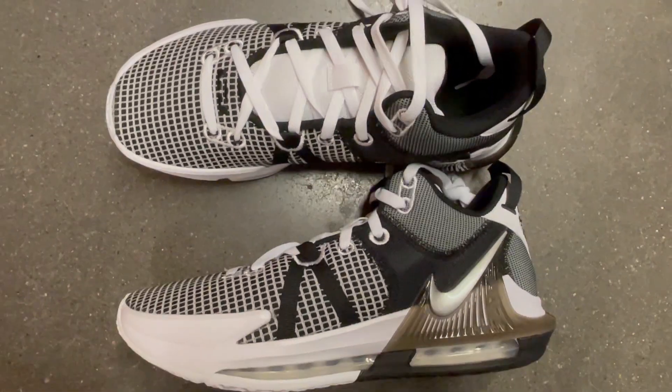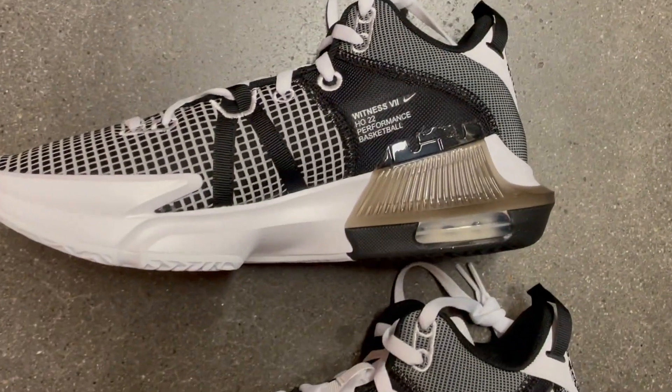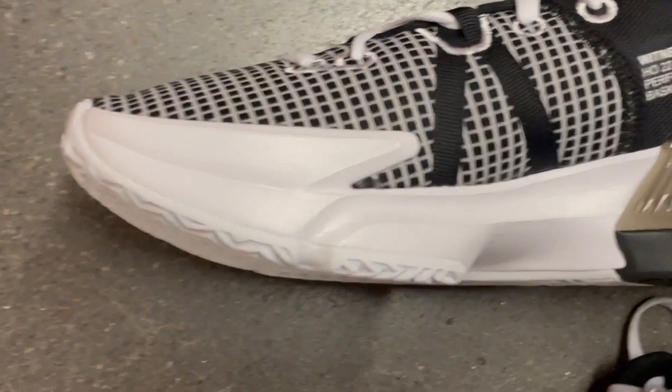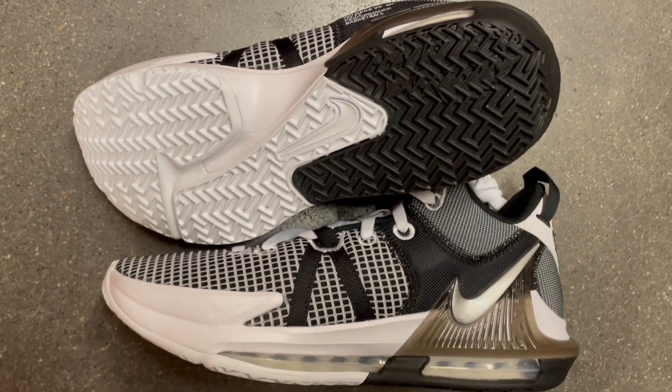The Nike LeBron Witness 7 is a slam-dunk choice for ballers. With responsive cushioning, exceptional traction, and LeBron James signature style, these shoes are designed for peak performance. They're built to elevate your game and turn heads on and off the court.